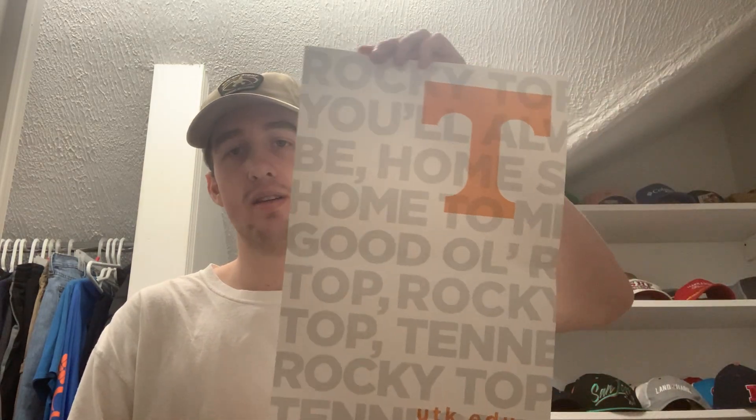There's also a poster inside here as well — it says 'Rocky Top Tennessee.' And here is the pennant from the University of Tennessee. So that is fan pack number two from Tennessee.